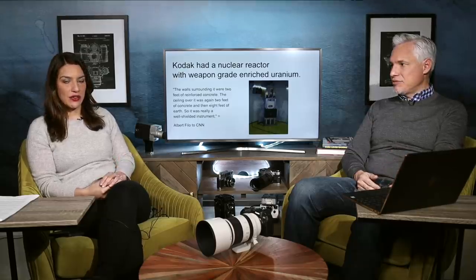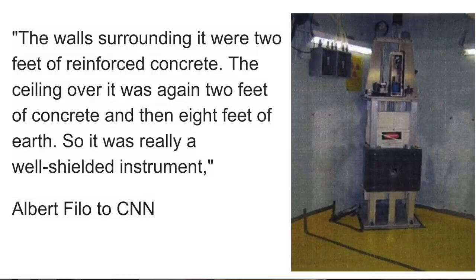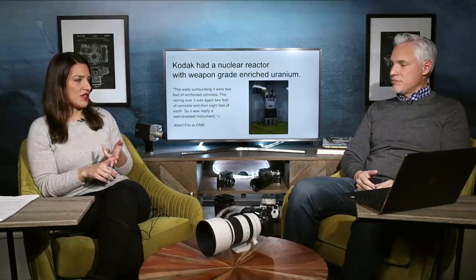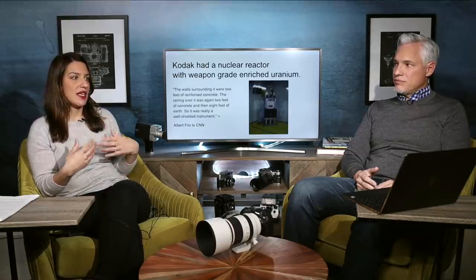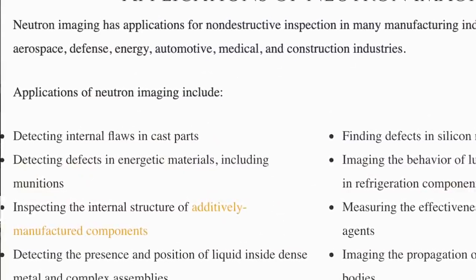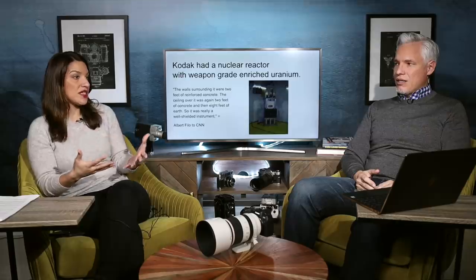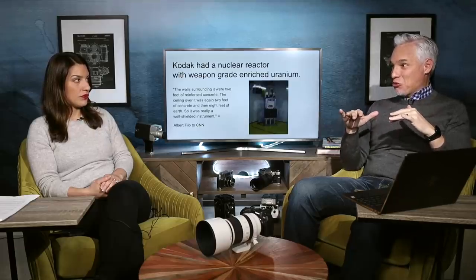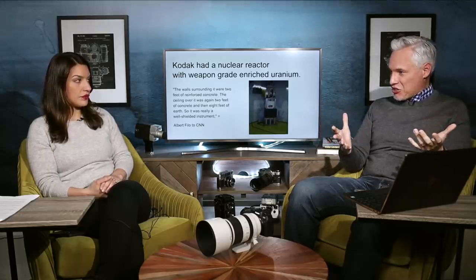It was a research nuclear reactor — not big enough to make electricity for a town. It was about the size of a refrigerator. It had three and a half pounds of enriched uranium, and they used it to check the purity of chemicals. They made film and cameras, and they were using the reactor to get pictures on an atomic level without degrading the molecules themselves. So they were doing scientific research, basically.